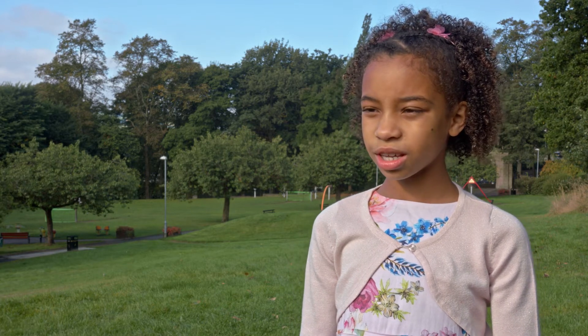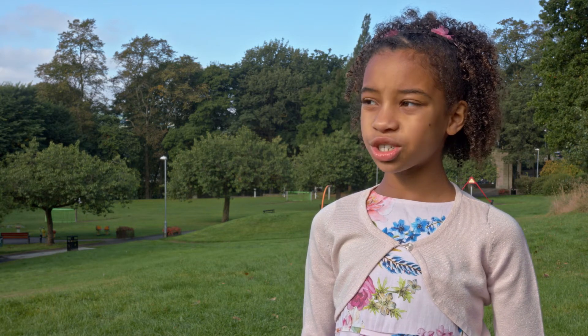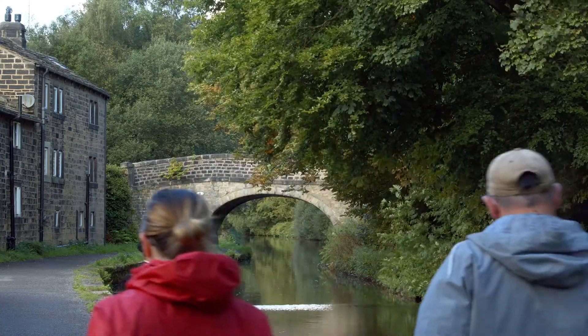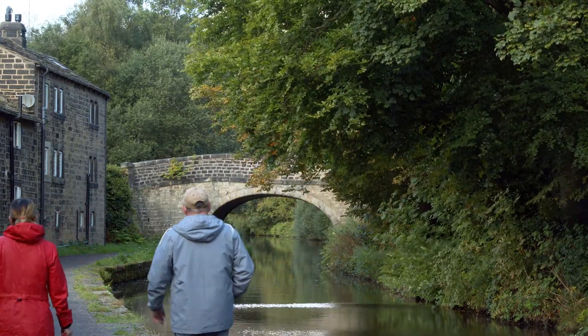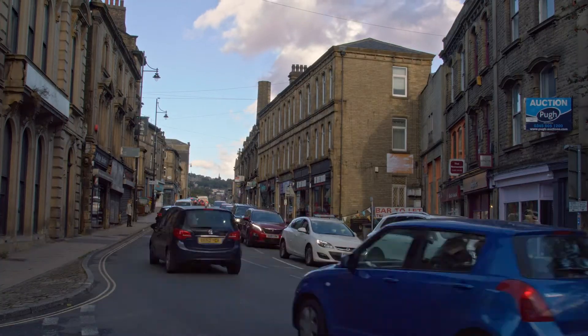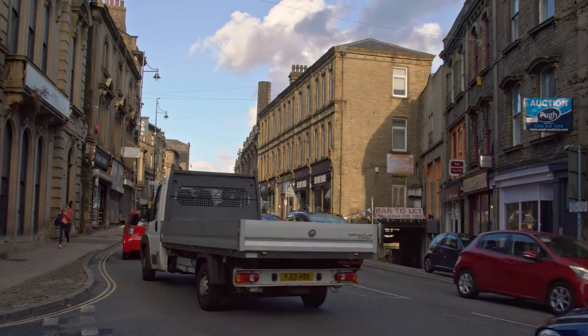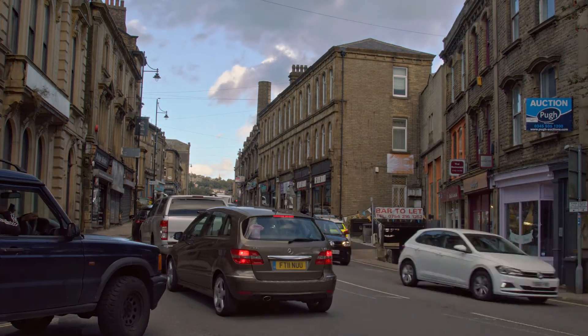If you live on a main road or somewhere close to a main road, you should always try and walk to places like the shops, so you're not adding more pollution to the air quality that's already out there, because it's really bad for your health and you could end up having lung disease and cancer because of that. It can be really bad for your health.